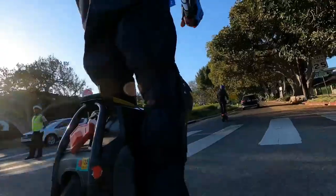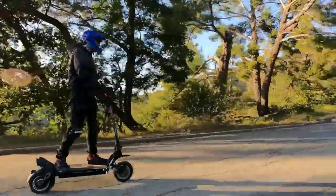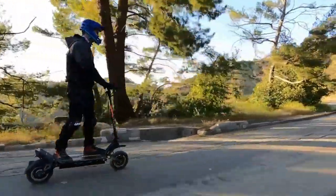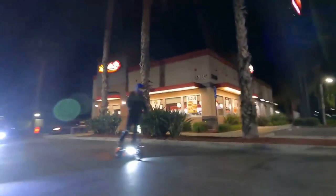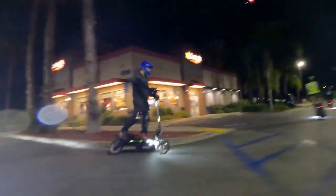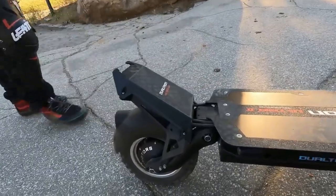The sleek design, foldable mechanism, and user-friendly controls enhance its practicality. The Dualtron Ultra 2 Up offers an unparalleled electric scooter experience, combining power, versatility, and convenience for enthusiasts seeking the best in performance.